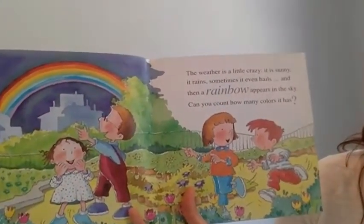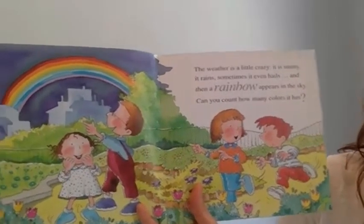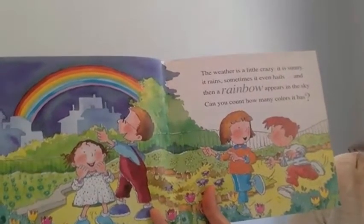The weather is a little crazy. It is sunny, it rains, sometimes it even hails. And then a rainbow appears in the sky. Can you count how many colors it has?